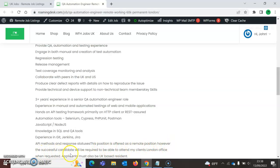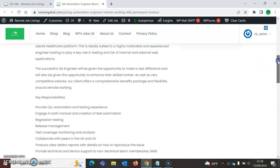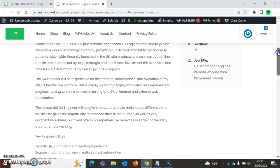The position is offered as a remote role; however, applicants will be required to attend the client's London office when requested. Applicants must be UK-based. This role is going to go quickly given the salary and the remote working arrangement.